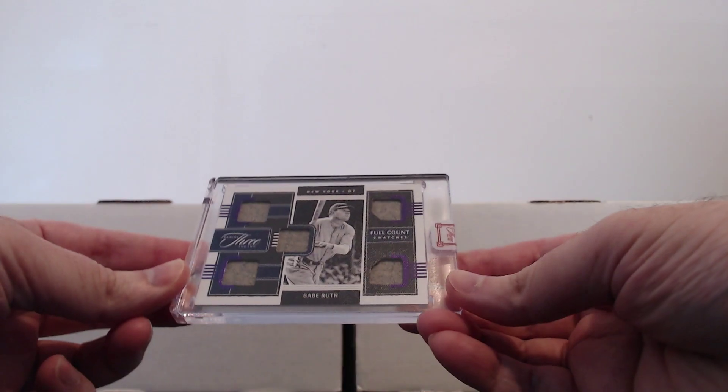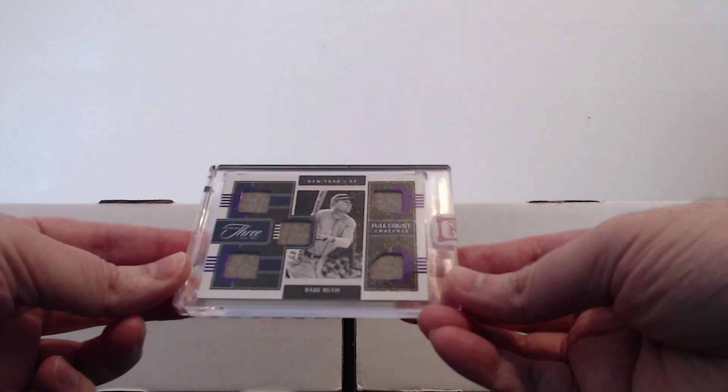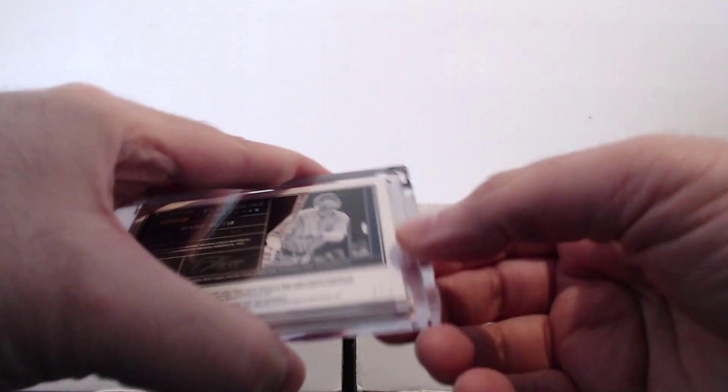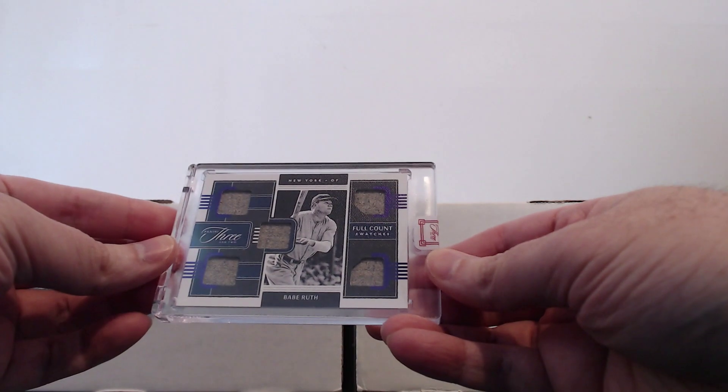I chose three of my favorite PC additions this year. The first one I'm going to show — and it's going to be hard to top — is the Babe Ruth relic that I hit in the Snotzilla break, numbered one out of two. So yeah, definitely had to choose that one for baseball.